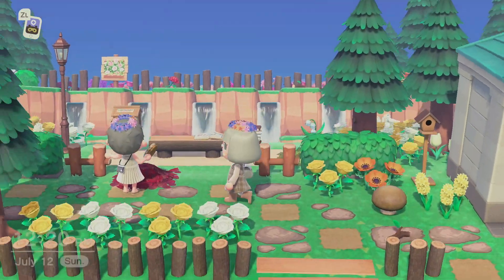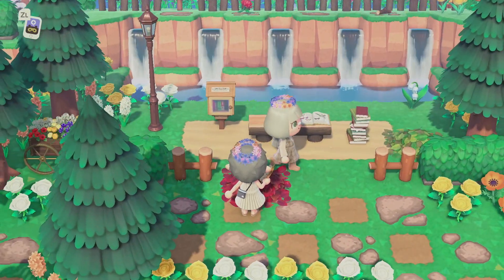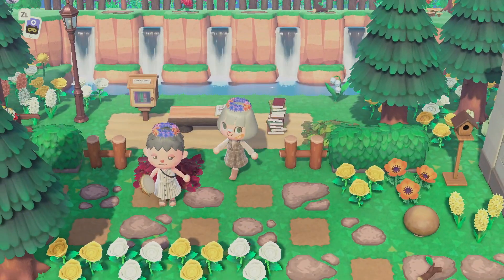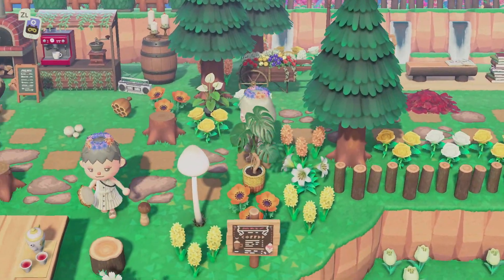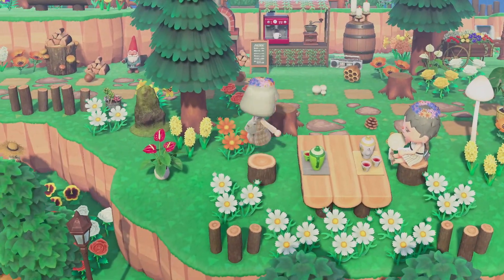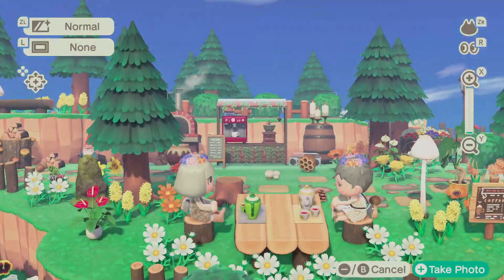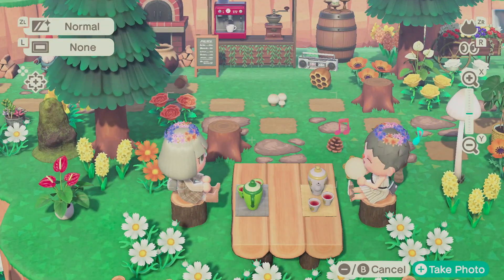Oh what is this — this is so cute, a little reading area at the tiny library. So nice. I love that. Look at their character, how cute! I tried to dress appropriately for the island. Their outfit's so cute. Oh, a little coffee area, oh my gosh, this is so sweet. Tambourine — that's what they're playing, a tambourine. Look at the little coffee area, this is cute.